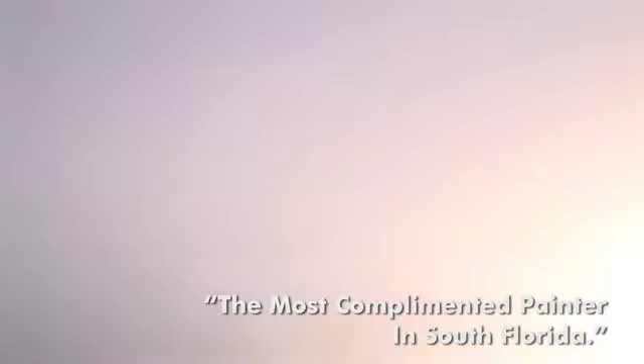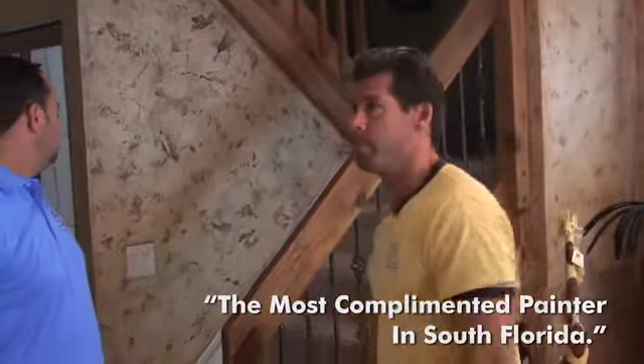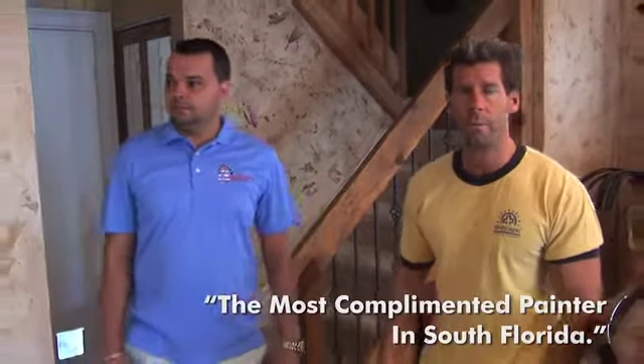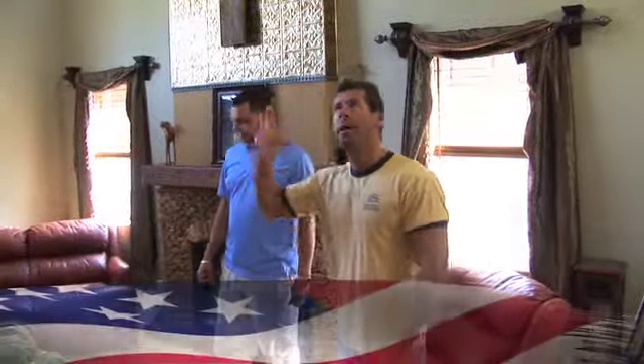It's hard to find a good skim coater who will do a mirrored-type finish like this. It's very smooth — that's what he did in this room. Then we go around the corner to the living room where he did some painting work as well.